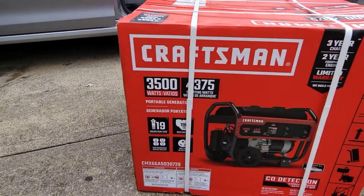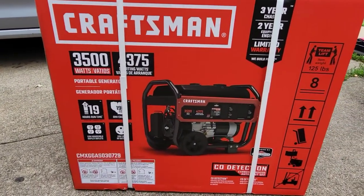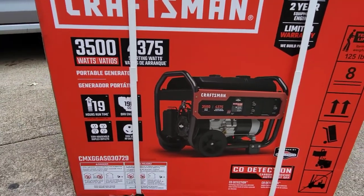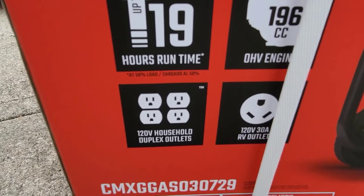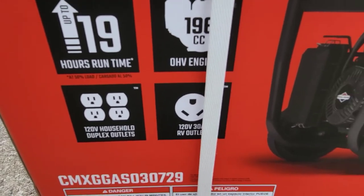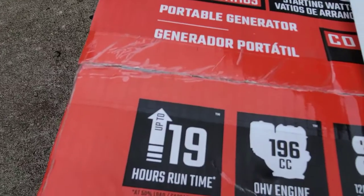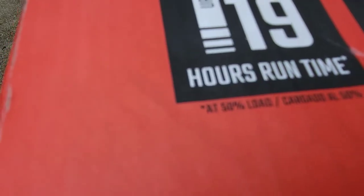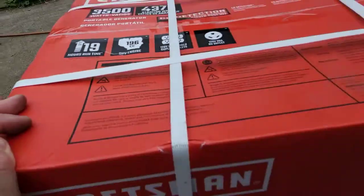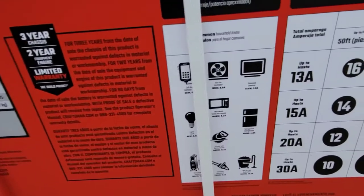This is the Craftsman 3500 watt, 4375 starting watt generator. I like this because it has four total outlets and also an RV outlet. It's got a really long runtime — up to 19 hours on a 50% load. I can't remember how many gallons the tank is, but we'll get there in a second.